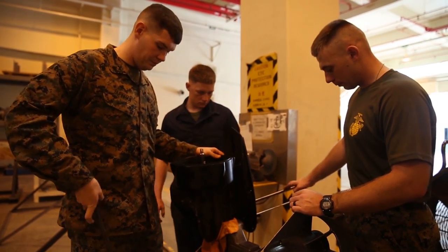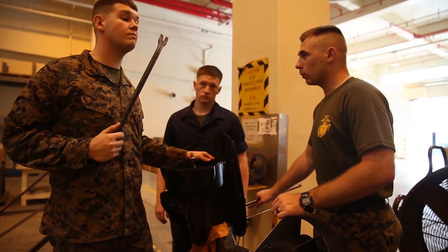GSM is general support maintenance. We repair secondary repairables that have been delivered to the repairable issue point, and we support the MEF by being able to repair those secondary repairables such as alternators and engine starters.